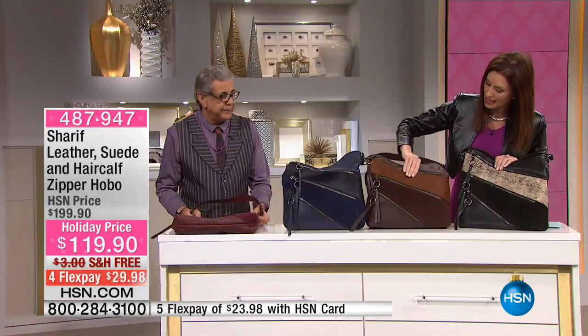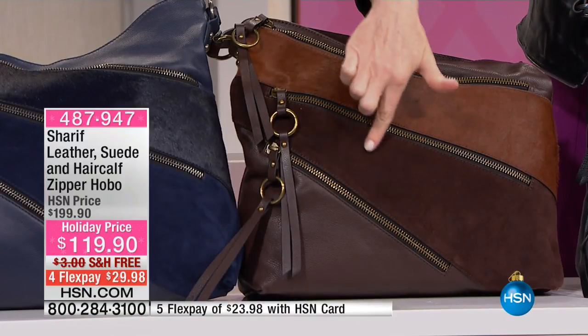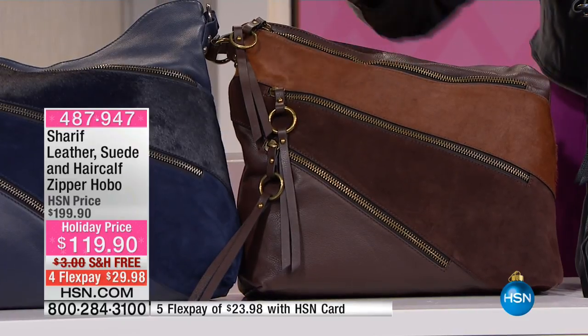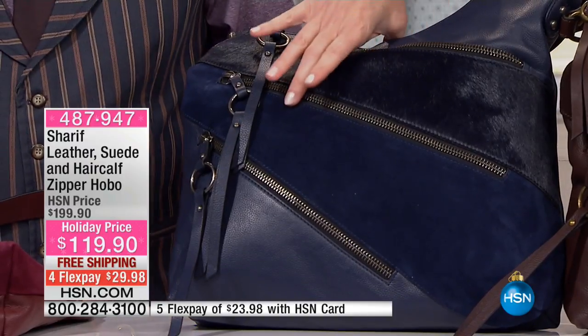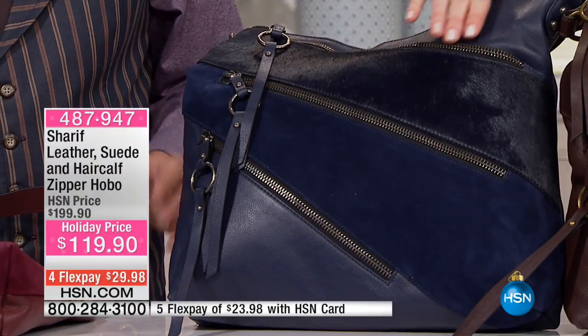We also have it in brown — the color blocking of brown pebbled leather, then that chocolate espresso brown, and then brown milk chocolate hair calf. The navy, which is so in for the season — navy leather, beautiful suede, and navy hair calf.